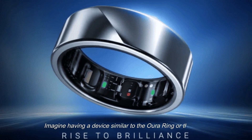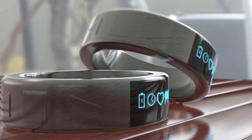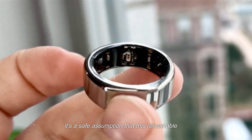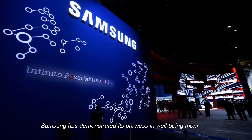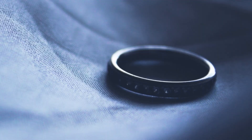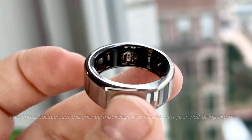Imagine having a device similar to the Oura Ring or the newer Boat smart ring right on your finger — it's a tantalizing prospect sparking anticipation. While we remain in the dark about specific technical details, it's a safe assumption that this remarkable ring will incorporate cutting-edge biometric technology. Samsung has demonstrated its prowess in well-being monitoring with the Galaxy Watch 6 and Galaxy Watch 6 Classic, so it's reasonable to expect the Galaxy Ring to offer enhanced health and fitness tracking capabilities, with seamless synchronization with other Galaxy devices.